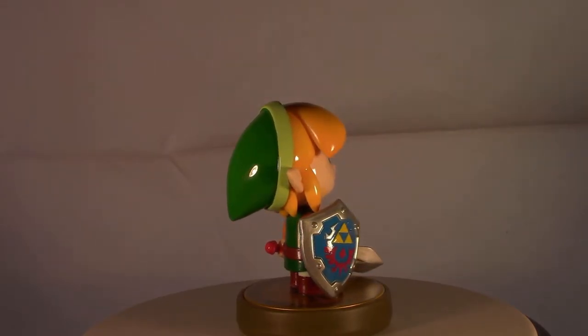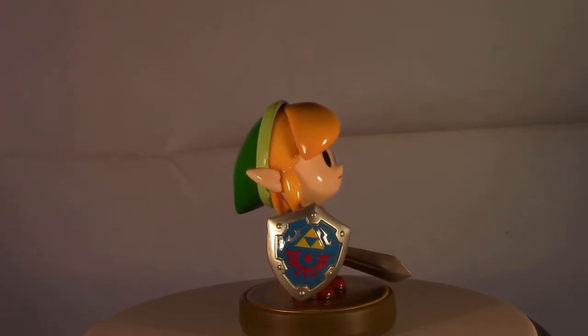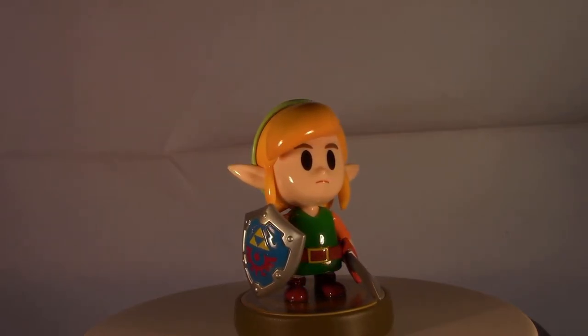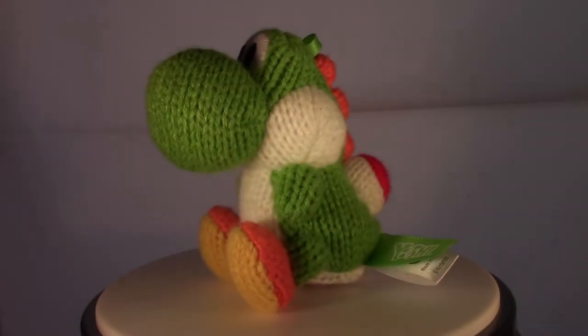We're now going to transition into the top ten. I do have to be honest with you guys — my top ten has eleven figures. But you'll understand why once we get there. Starting at number ten: Yarn Yoshi.